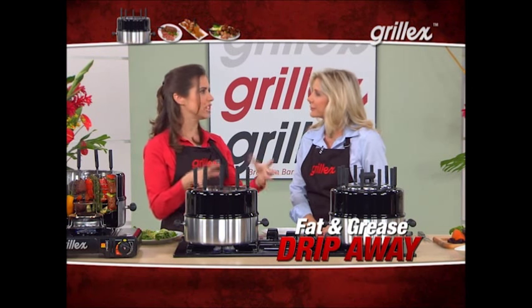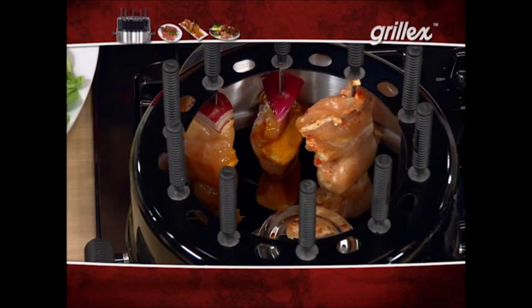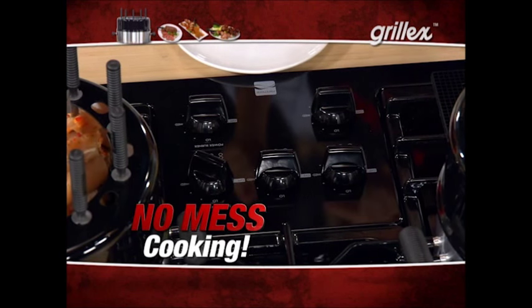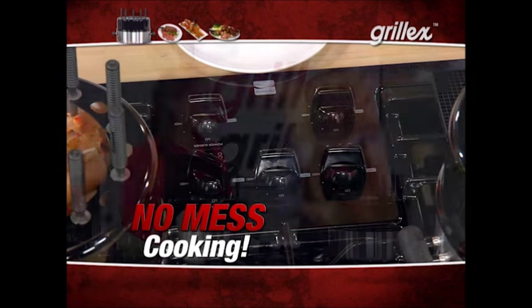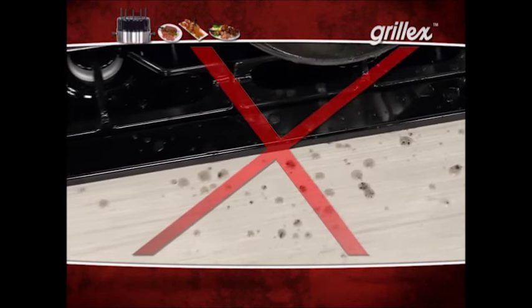And because it cooks vertically, you don't have all that extra fat — if you're cooking in a casserole dish, it's soaking in fat, or in a frying pan. But here, drippings go right down to the bottom. Grill-X means no smoke, no grease, and no mess. Take a look at this stovetop — not a speck of grease on there. Compare that to how your countertops look after you've made a meal.